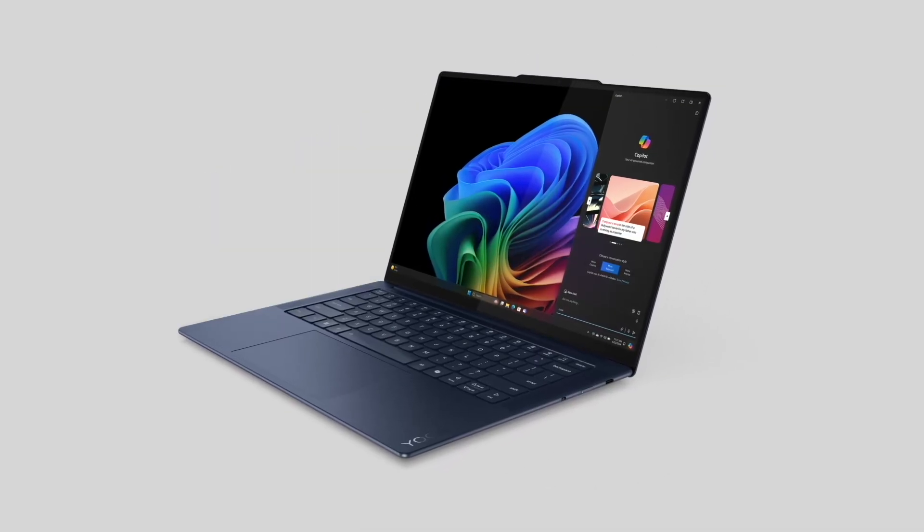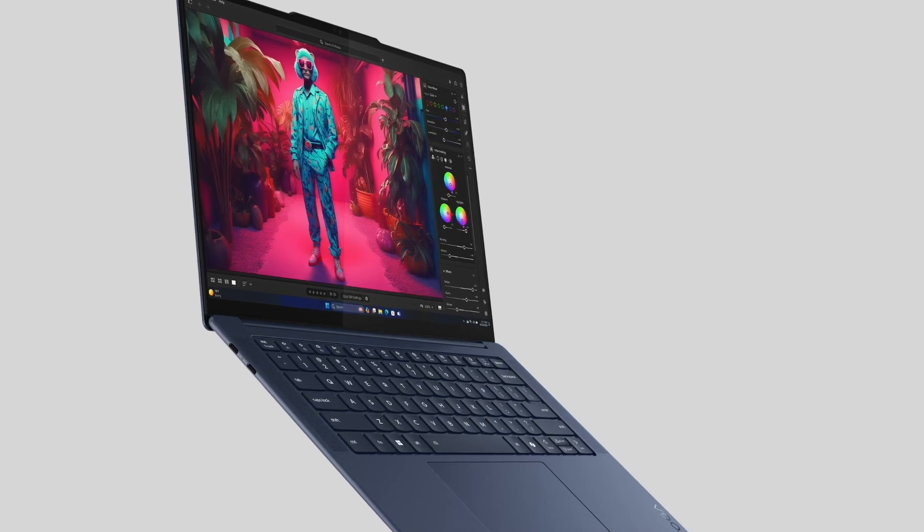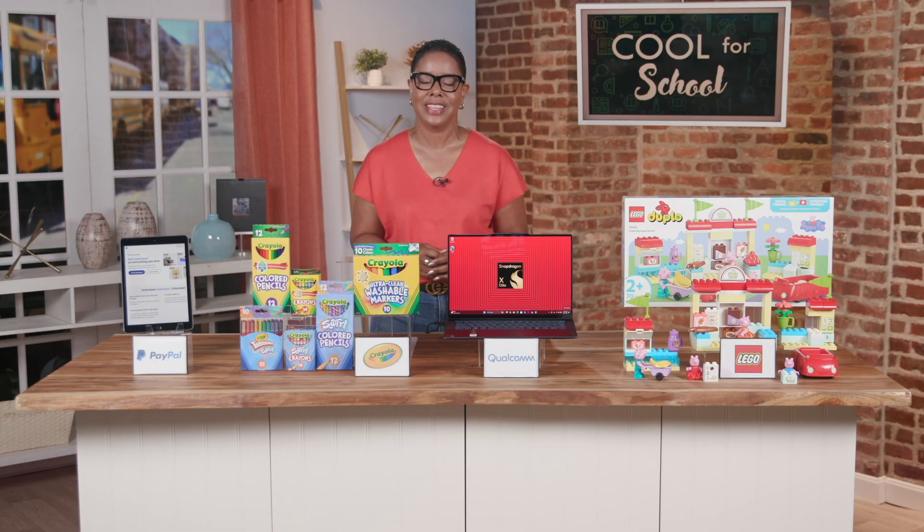That means you can create anywhere you go and take advantage of all that AI has to offer with Microsoft Copilot Plus, which is built into Snapdragon-powered PCs. I love that this laptop can grow with the student from high school through college.